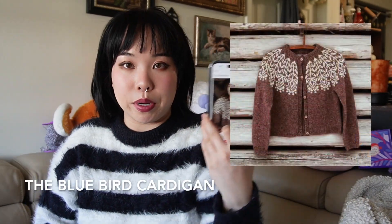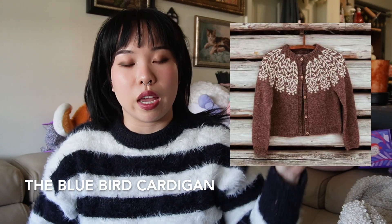The first pattern I want to mention is the Blue Bird Cardigan. I'll put photos up on the side so you can see clearly — this is a steeked cardigan, which I'm really looking forward to. I've never steeked before, but now that I know the gist I think it shouldn't be too hard. For my first steek project I'm actually going to follow a pattern designed for steeking.